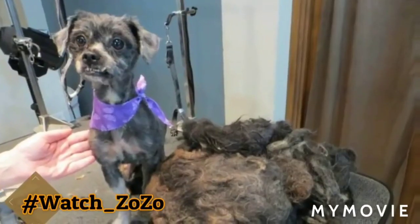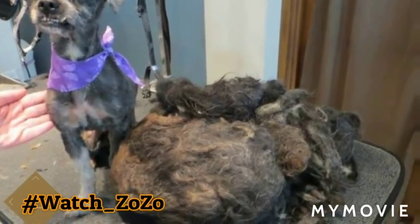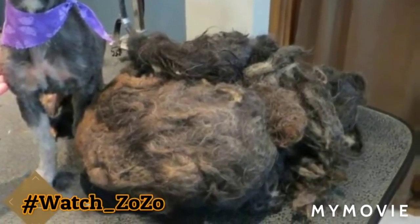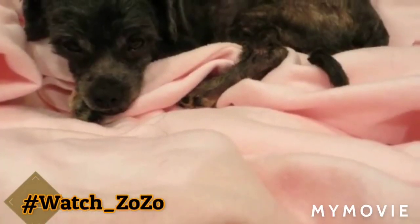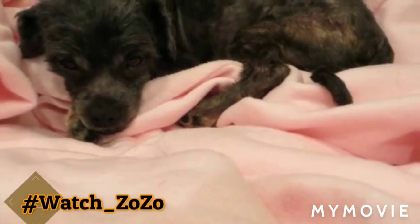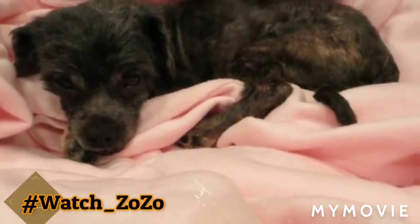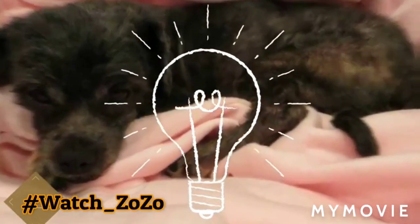By the time the groomer completed her mission of freeing Ellen from her furry prison, the ground was covered in two pounds of hair — an amazing amount considering how tiny Ellen really is. Sadly, all that hair wasn't just unsightly and smelly; it had also caused a lot of stress on the petite pup's joints.